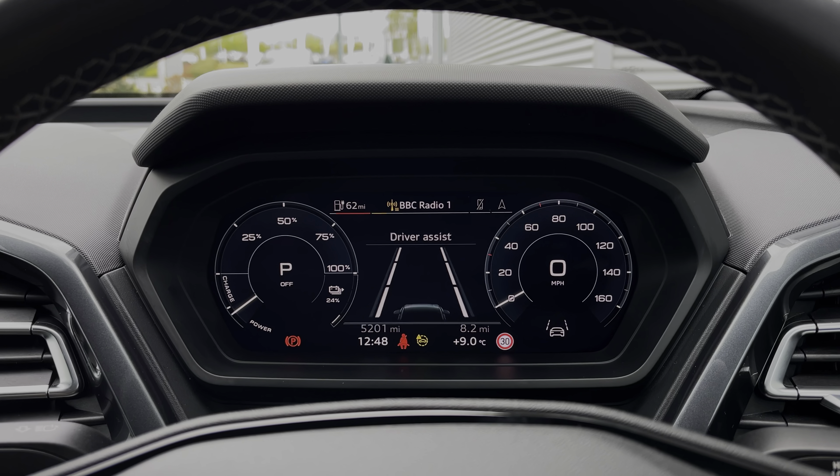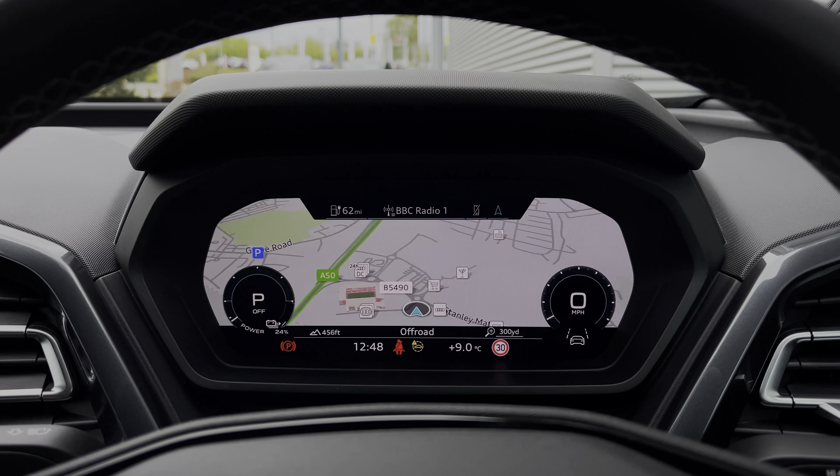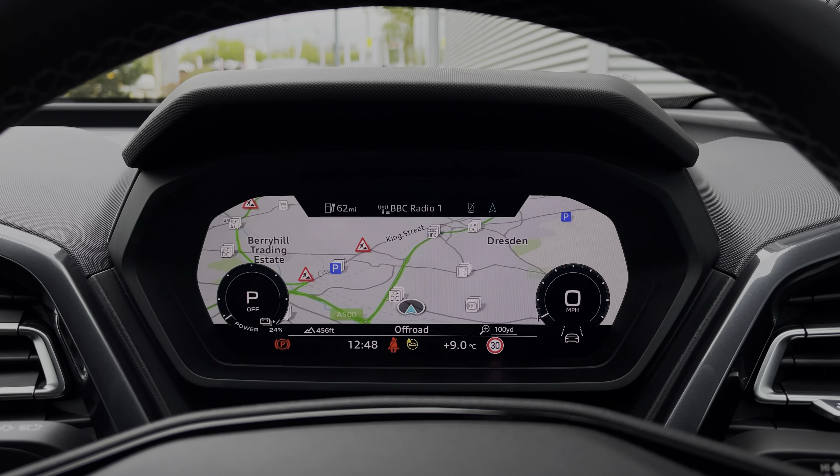Taking a look at the Audi virtual cockpit display, you can use those buttons on the steering wheel to easily flick through the different menu options available. You'll also get a nice wide view of the car's built-in satellite navigation system.